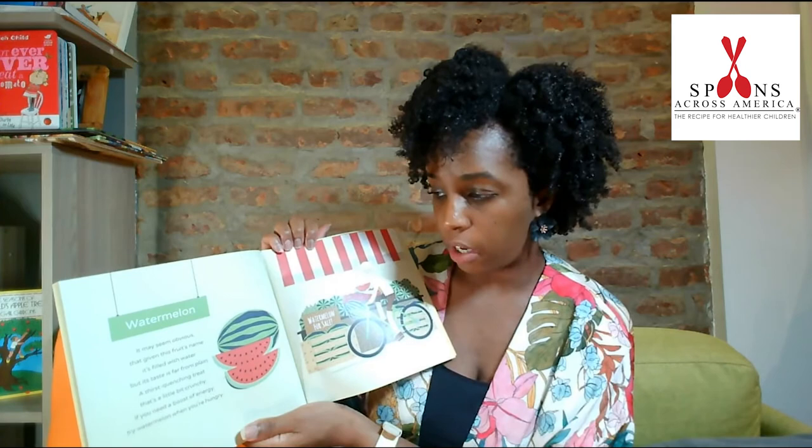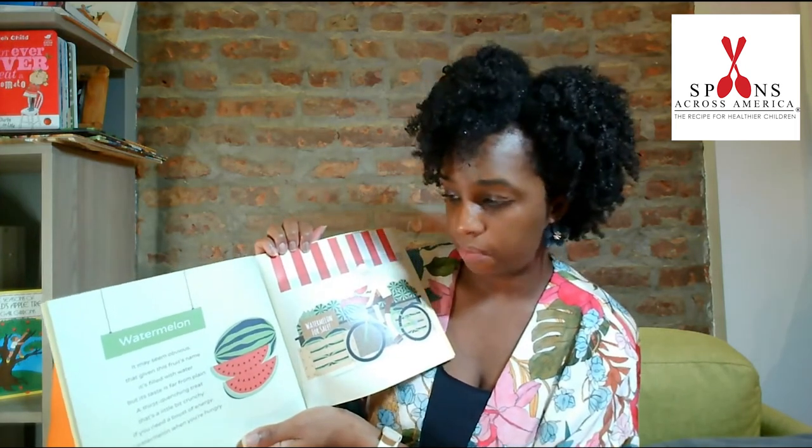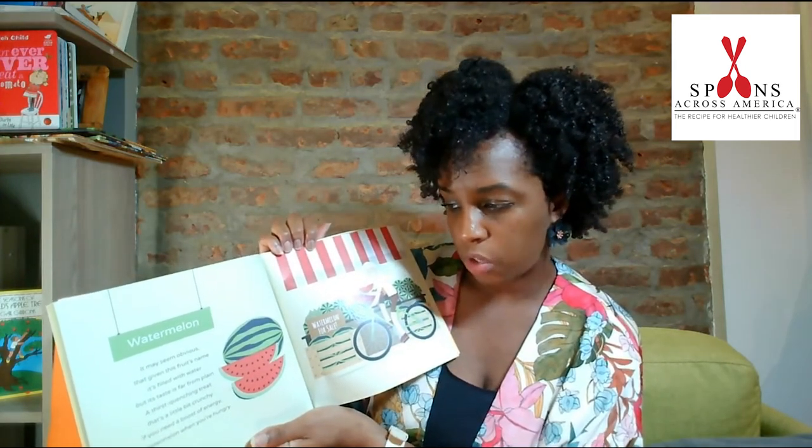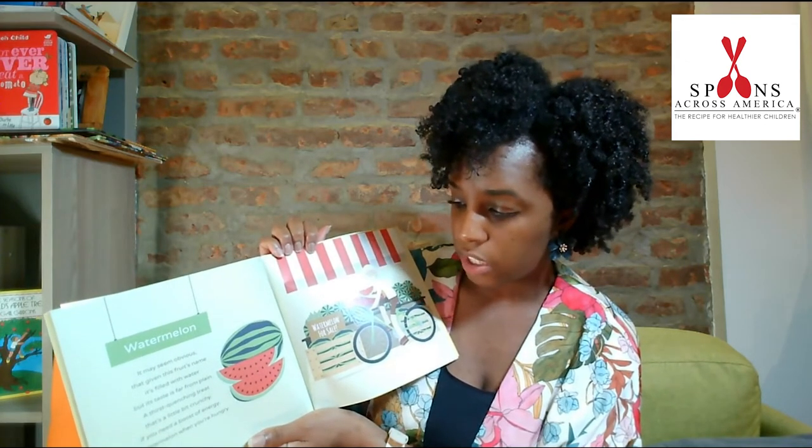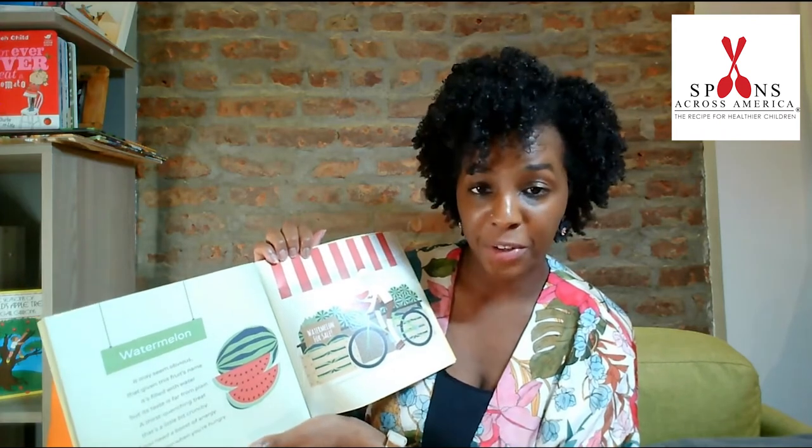Watermelon. It may seem obvious that given this fruit's name, it's filled with water, but its taste is far from plain. A thirst-quenching treat that's a little bit crunchy. If you need a boost of energy, try watermelon when you're hungry.